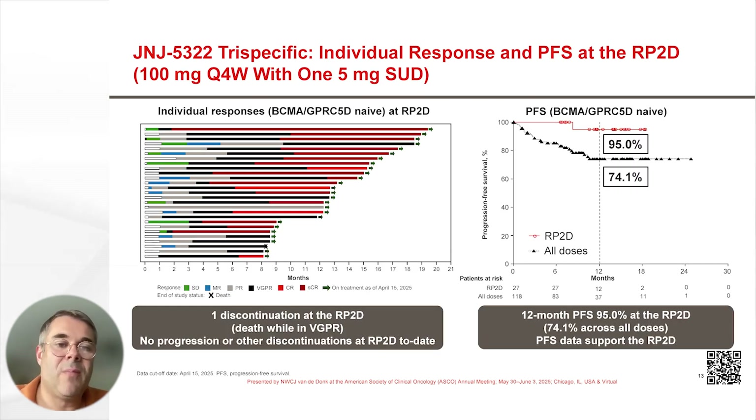Looking in somewhat more detail into the patients treated at the RP2D who were BCMA and GPRC5D naïve, there was only one discontinuation at the RP2D, and that patient died while in VGPR of a pneumonia. There were no progressions or other discontinuations at the RP2D to date.